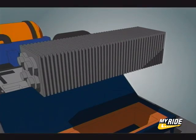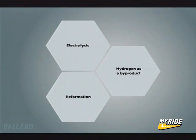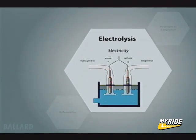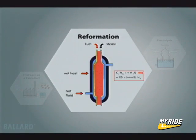By stacking together single cells like slices in a loaf of bread, you make a fuel cell stack to produce the required amount of power. The Ballard fuel cell uses hydrogen as its fuel, which can be produced in many different ways and once produced can be stored as a compressed gas, liquid, or in a chemical or metal compound. Different areas of the world will create hydrogen differently, depending on economics and available resources.